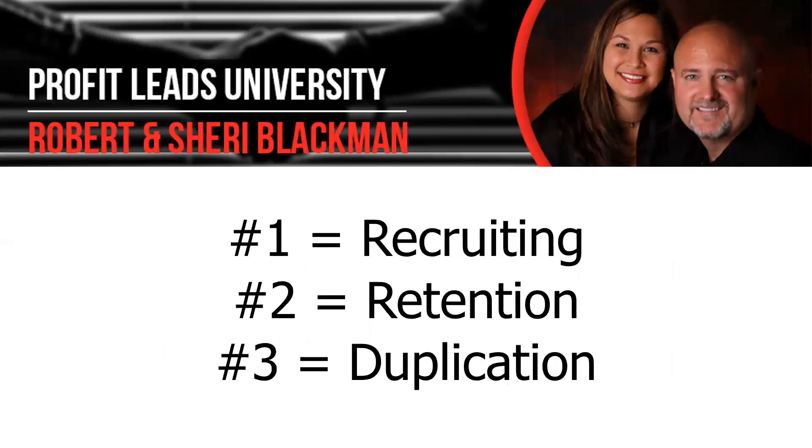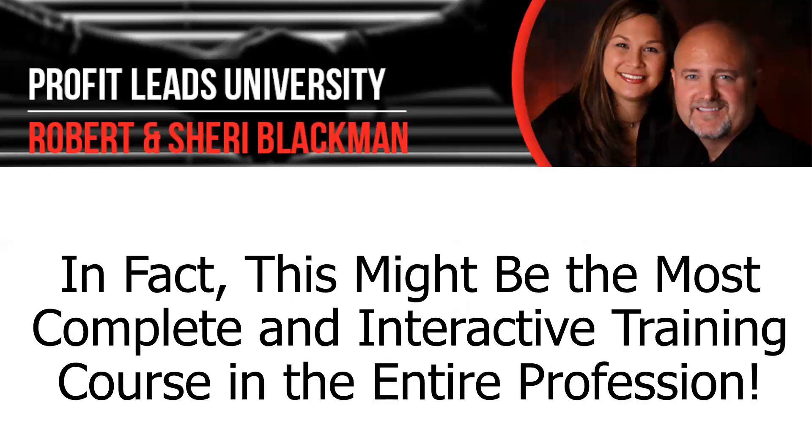So here they are, folks — the top three problems in network marketing. Number one is recruiting. Number two is retention. And number three is duplication. Our home study course, Volume 2 of the MLM Mastery Course, will go over and show you step by step how to solve these top three problems.